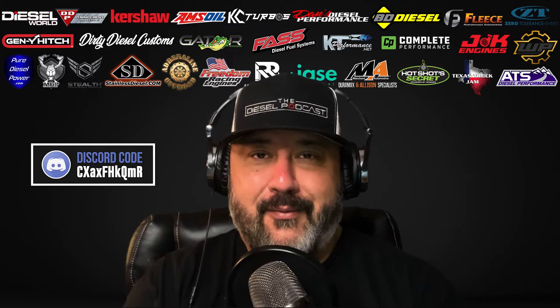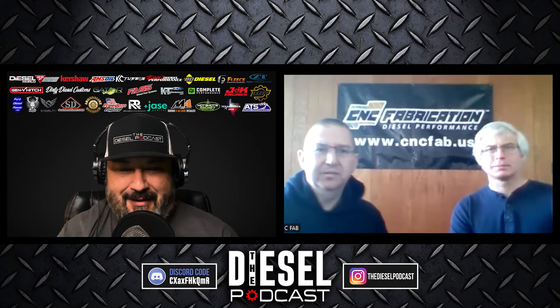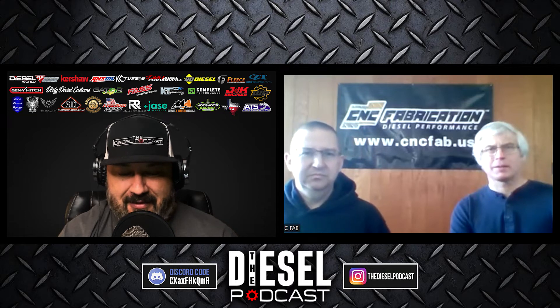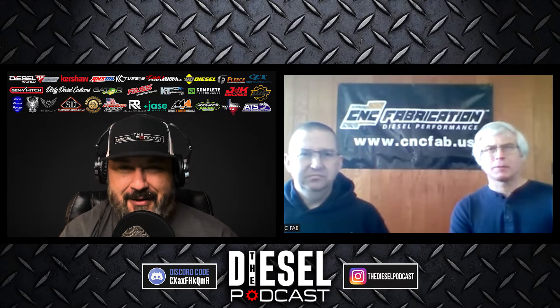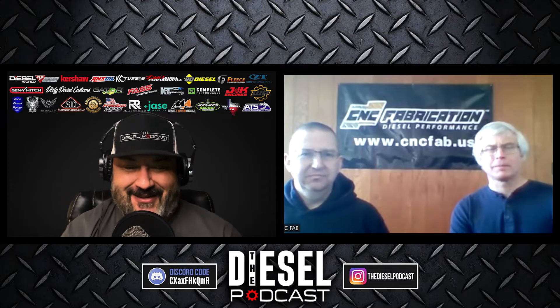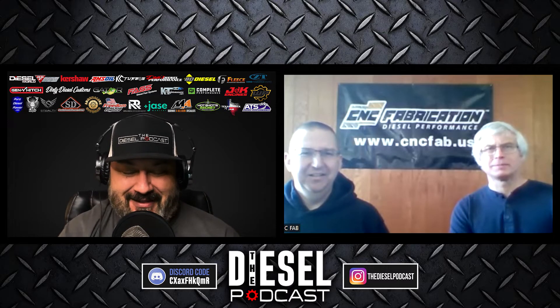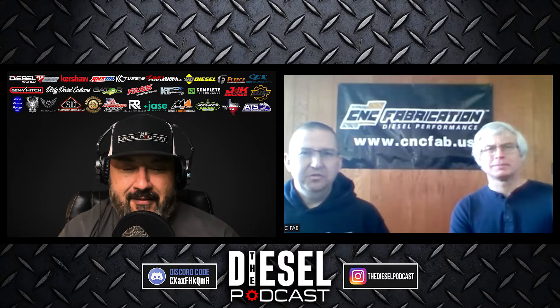Welcome to the Diesel Podcast, guys. I'm really excited to chat with both of you. I've seen some Instagram posts and some things you guys are working on with 7.3s, and I thought I've got to get Cory and Chris on the podcast to talk about this. I'm really excited — welcome to the show, looking forward to a great conversation.